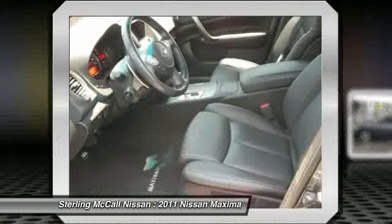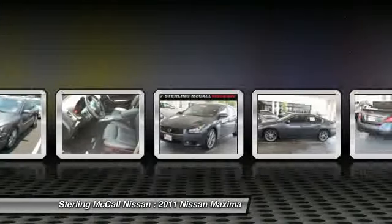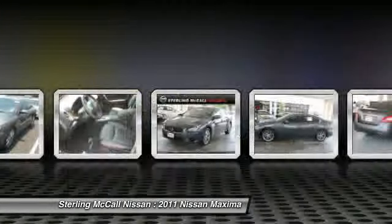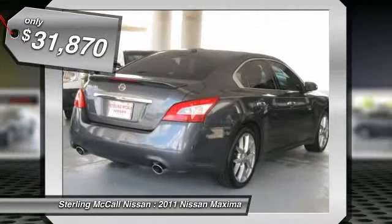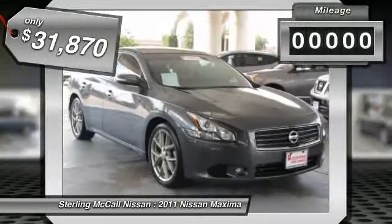Advanced technologies such as Nissan Intelligent Key and Push Button Ignition offer convenience and control, and is priced below $35,000. This vehicle has less than 4,000 miles.